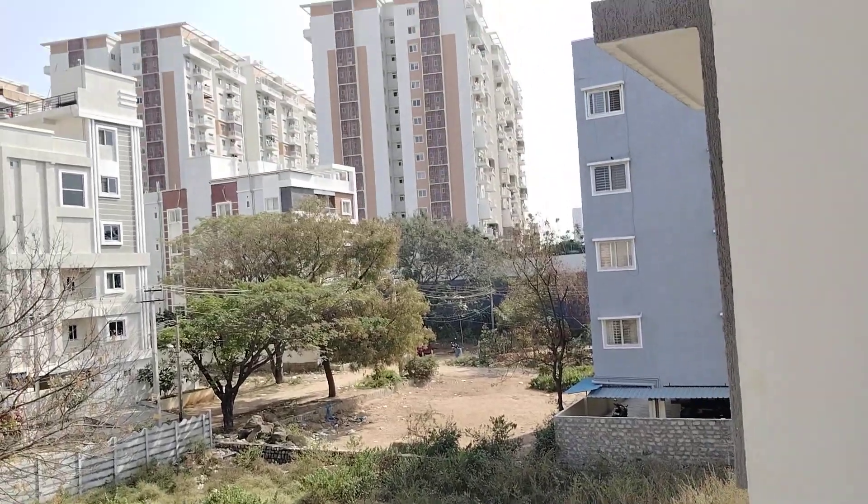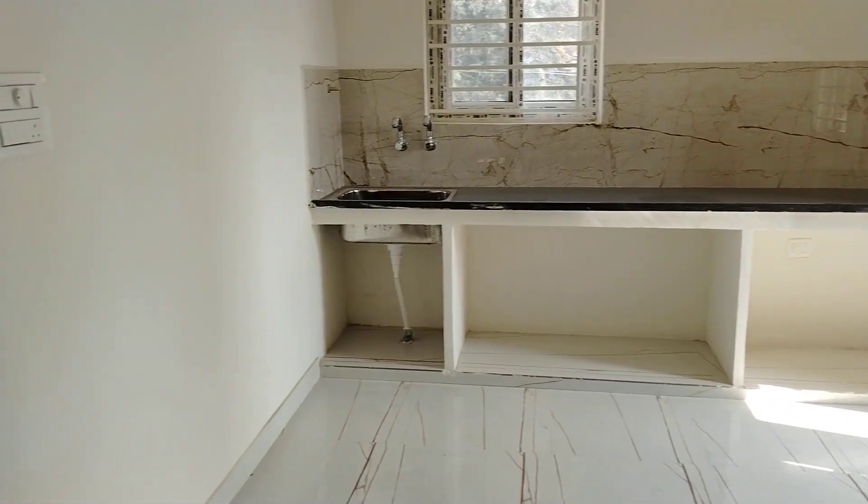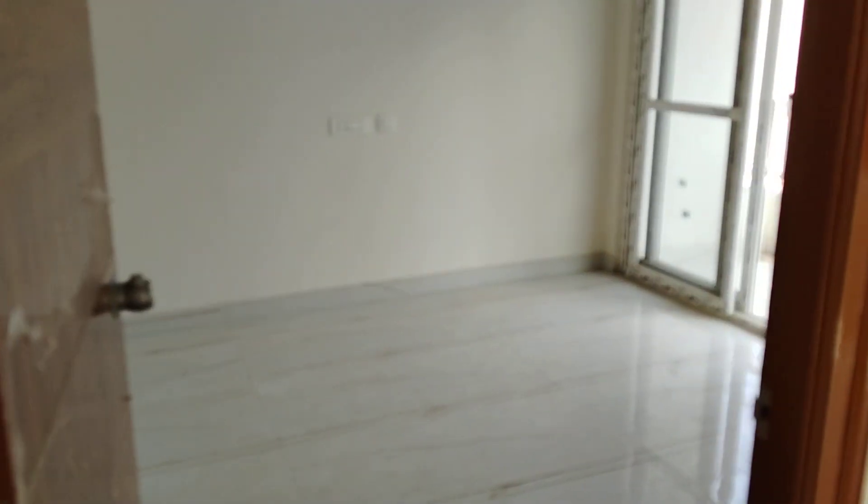We have a view on the outside. The 2BHK size is 1220 SFT.